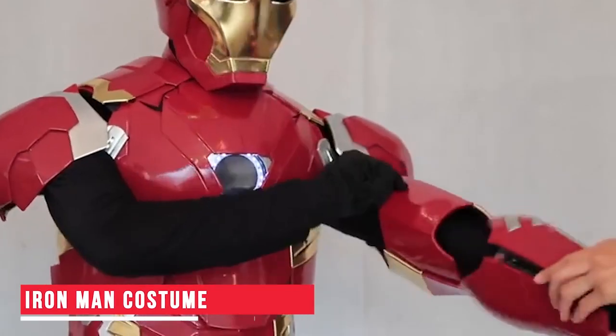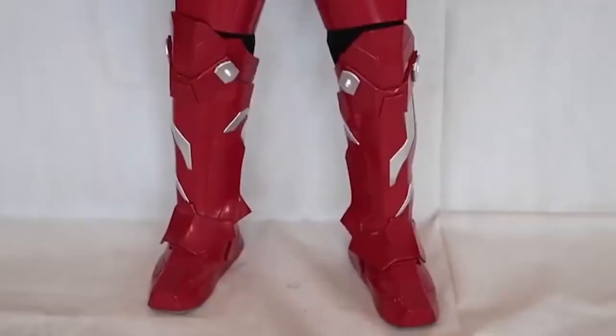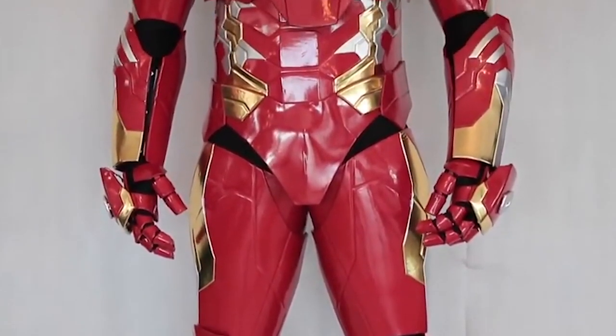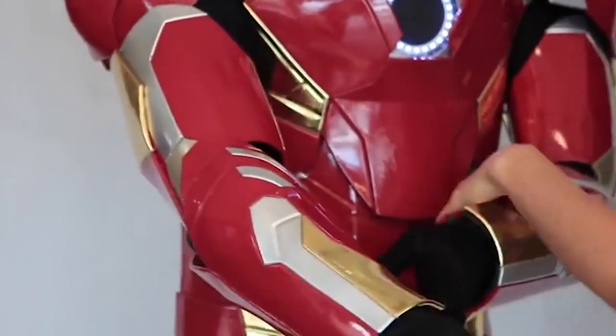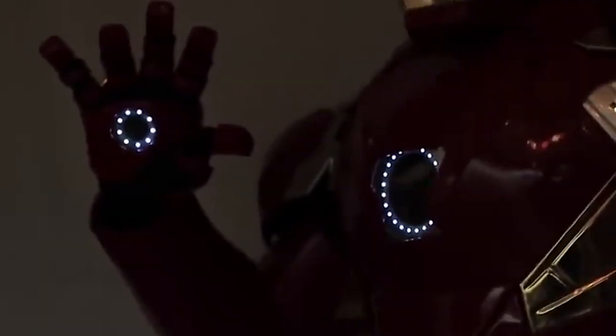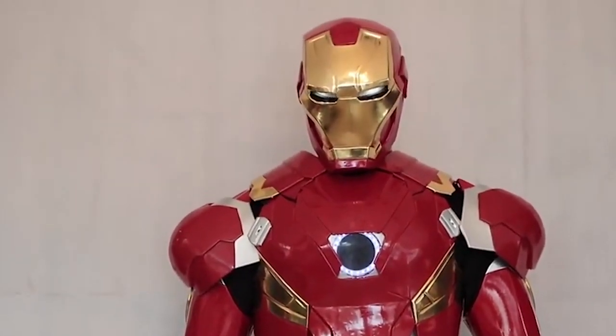Iron Man Costume — This is the best any Iron Man fan can have. This Iron Man costume looks just like the real one and is made of tough plastic. The design makes sure that the costume is flexible and durable. It is easy to wear and also comes with an arc reactor. But wait, before you start dreaming about this costume, it costs a whopping $1,200. If you still think you wish to own it, then you can buy it using the link in the description.